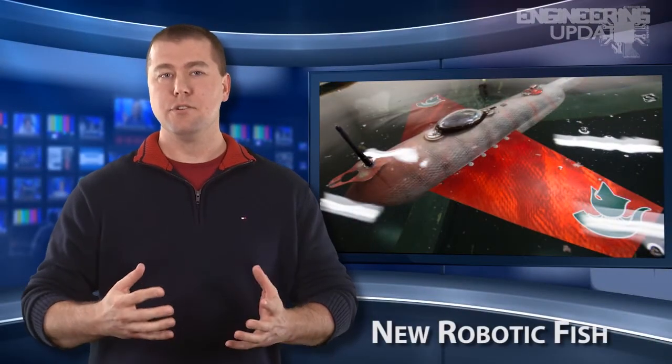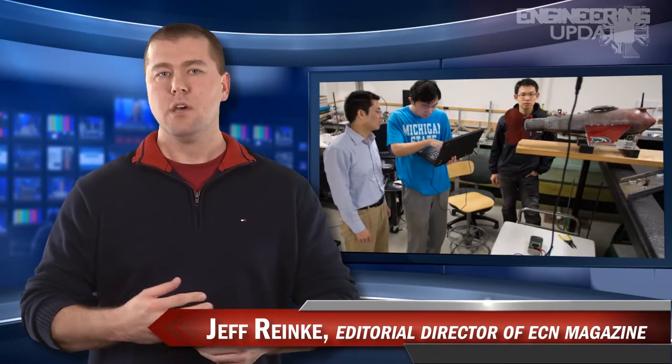Michigan State University scientists and engineers have hatched their new and improved robotic fish named GRACE, which stands for Gliding Robot Ace. The fish was designed and built by an electrical and computer engineering team who sought to improve the capabilities of current underwater robots.